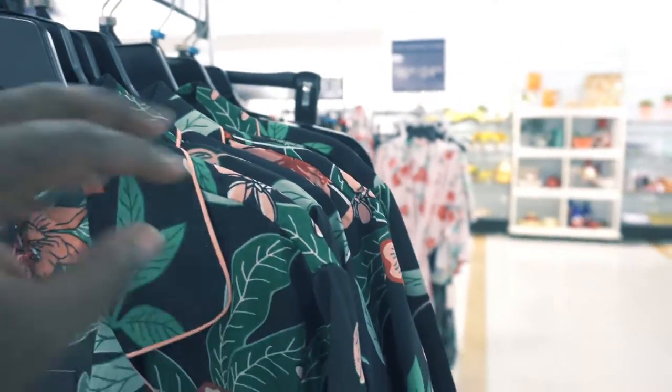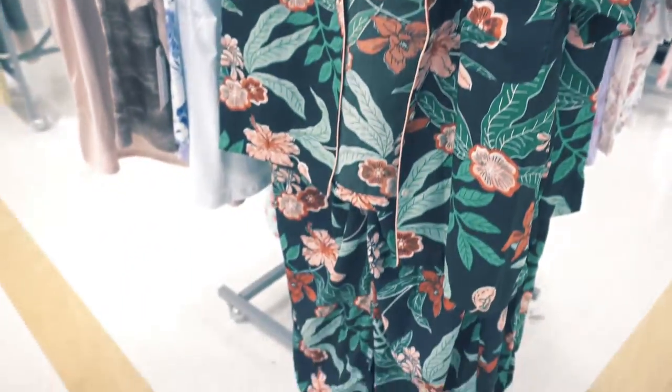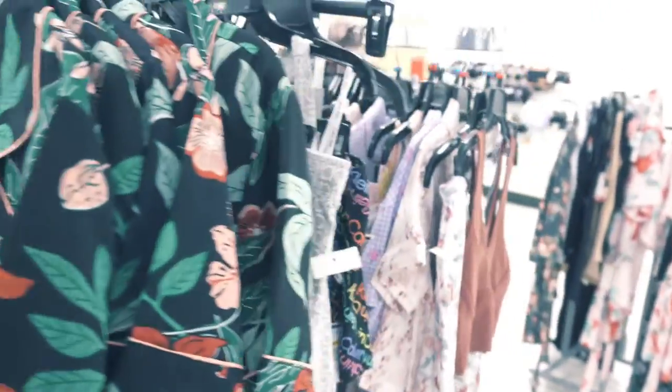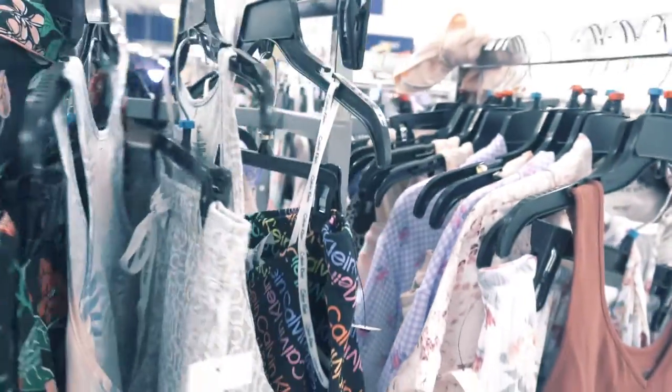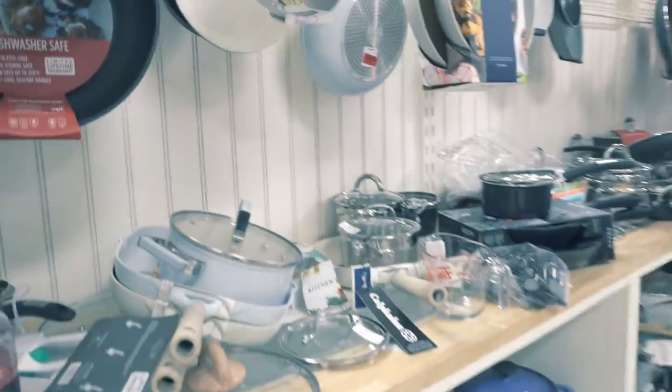Look at these pajamas y'all — that is me, that's my style right there. They look comfortable, they feel comfortable, they look stylish. Another great place to pick up a pajama set, so definitely head over to Marshalls or TJ Maxx to get you some pajamas.